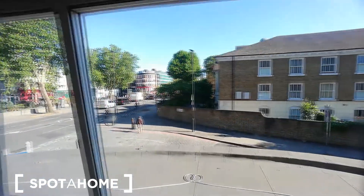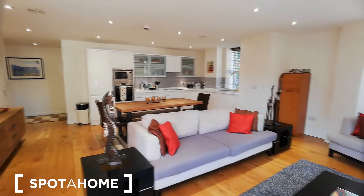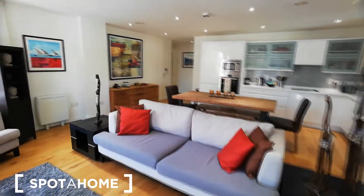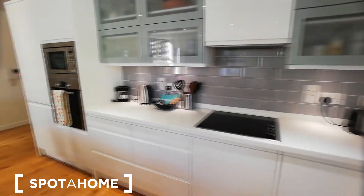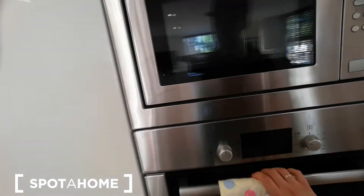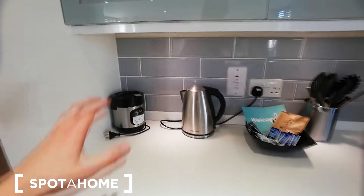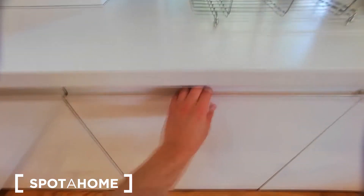There are three big windows overlooking the neighborhood, so the space is very bright. You have the kitchen attached here — it's fully equipped. There's a microwave oven, fridge freezer, a lot of space for kitchenware, a kettle, and a toaster.